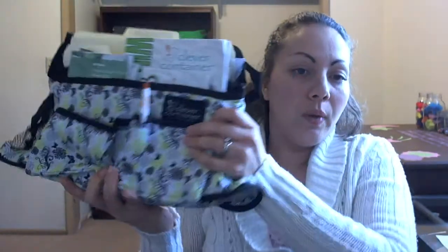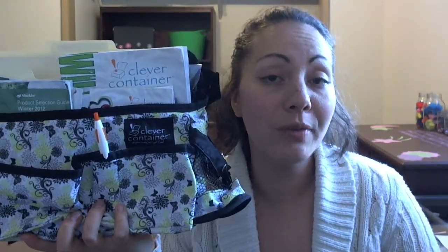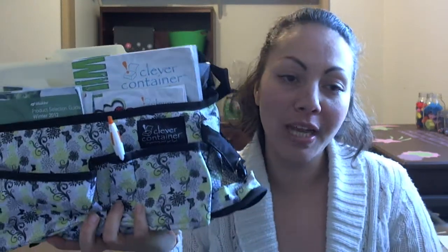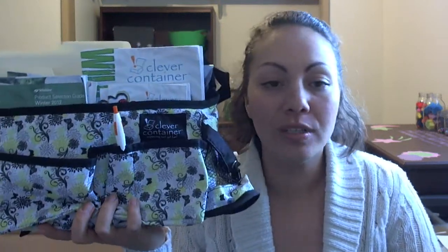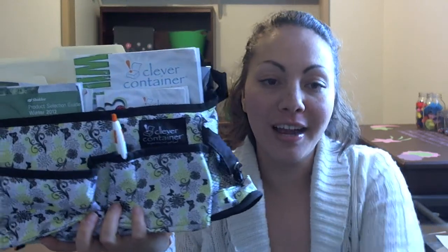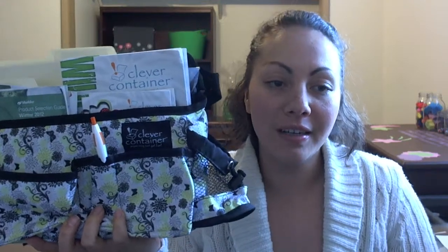And seriously, that makes my life so much easier. So this is the Swing Away. Now, guys, we do have one for you in black, so you don't have to get the pretty girly one — you can have this one. My husband actually doesn't use a Swing Away anyway, but it does drive him crazy that I have this in the car that he uses. But we both use it, so anyway, that's another story.